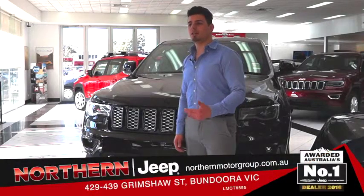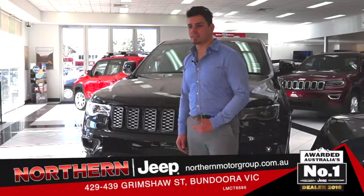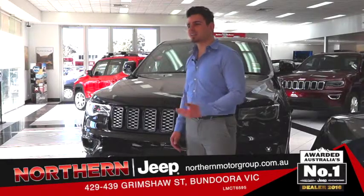I'm here at Northern Jeep Bundura and behind me is the highly anticipated Jeep Blackhawk Grand Cherokee. Right away we can see that this beast is designed to stand out with its stark and bold color scheme. So what are we waiting for? Let's take a closer look.